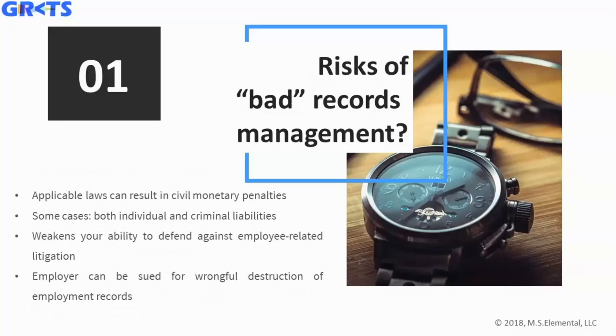What happens if you have bad records management? Applicable laws can result in civil monetary penalties, and this can cost businesses big time. In some cases individuals will be responsible for any damages that result from bad records management. It also weakens your ability to defend against employee-related litigation, and employees can sue for wrongful termination of employee records.